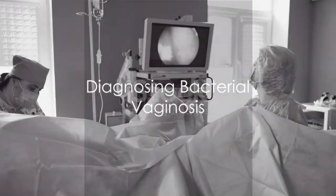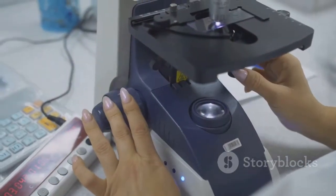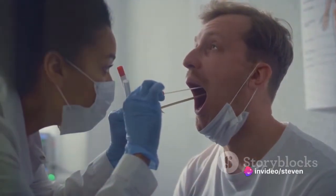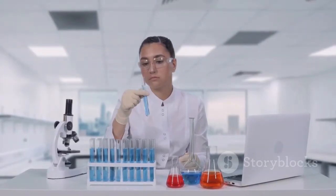Sometimes, there might also be a burning sensation when urinating or itching around the outside of the vagina. So, how do we diagnose BV? Firstly, a pelvic exam would be conducted. Then, a sample of vaginal discharge may be taken for lab testing. There's also the Whiff test, where the health provider smells the vaginal discharge for a fish-like smell. Another test checks the acidity of the discharge.